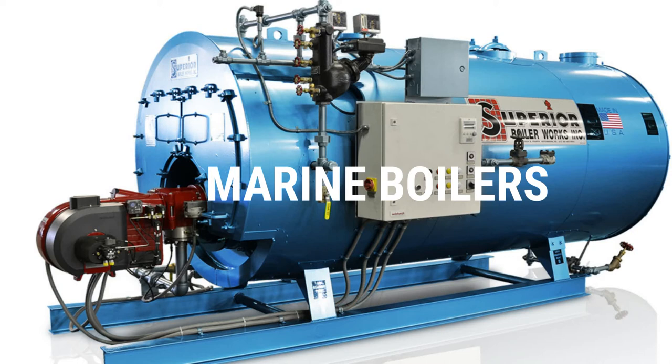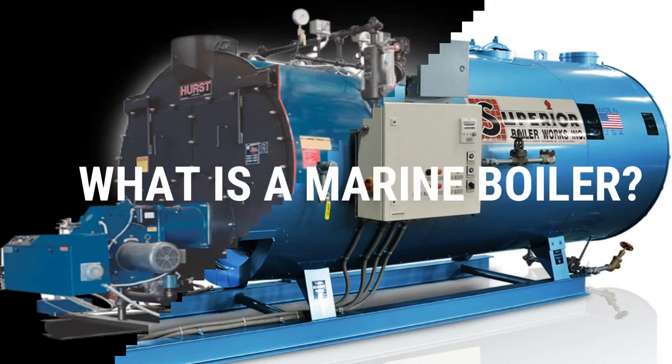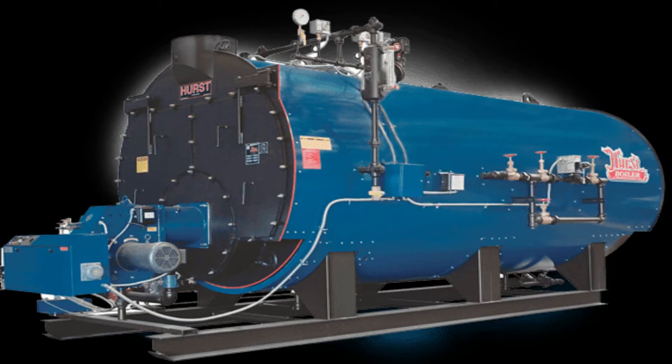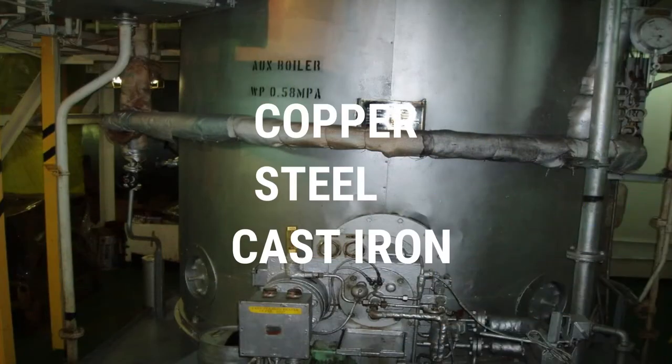Welcome again guys! Our video today is about marine boilers. A marine boiler is a closed vessel in which water or other fluids are heated under pressure. The construction of marine boilers is mainly limited to copper, steel, and cast iron.